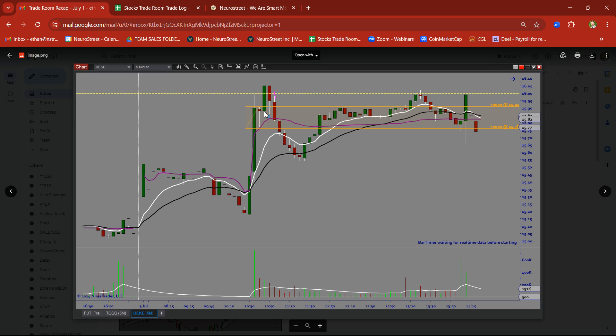BKE — rally base rally. We missed the breakout trade there on BKE. But we got back in on the demand zone retest trade here on the order block and took a nice clean target.